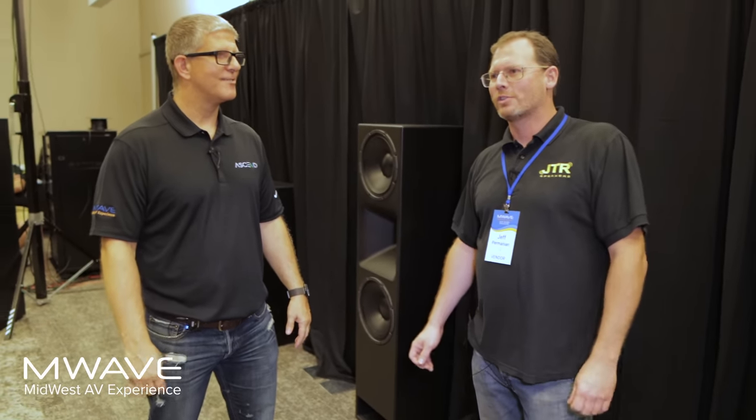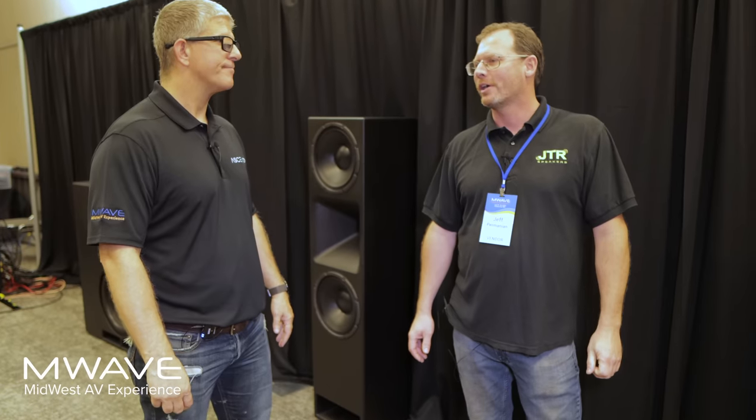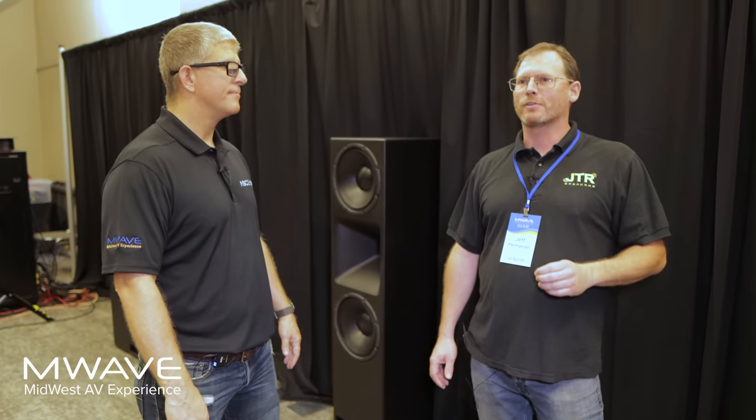It seems like everyone loved it. I was staying outside the room just watching the impressions on people's faces. Everyone comes out with a big smile — you ask them how it was and they say it was awesome. We're trying to put on a really good show. And what's crazy is so many people here had never heard of JTR before, so it's nice to get new people involved.